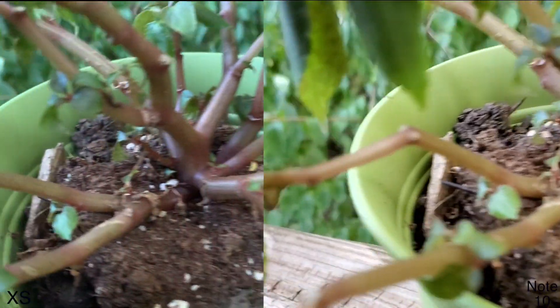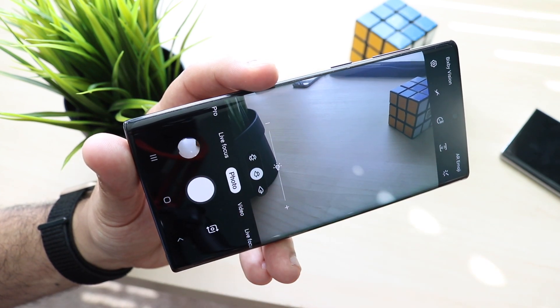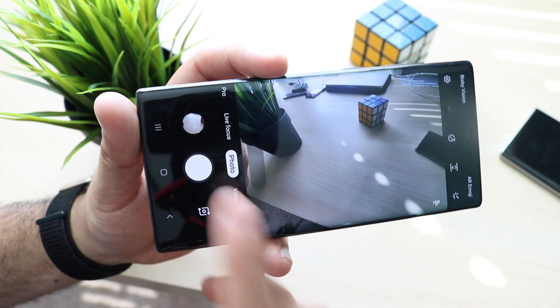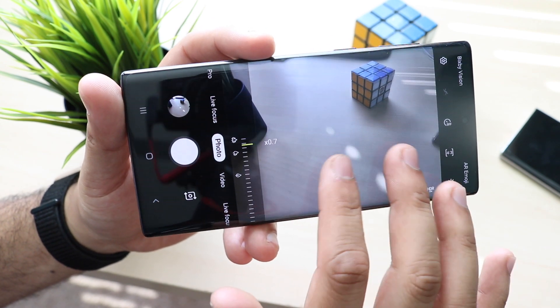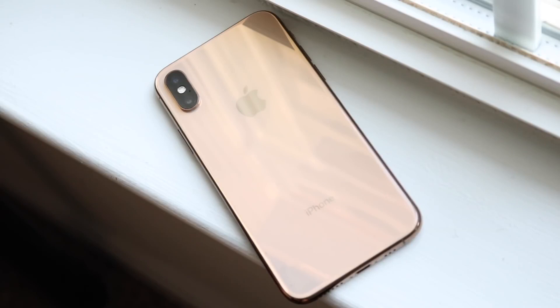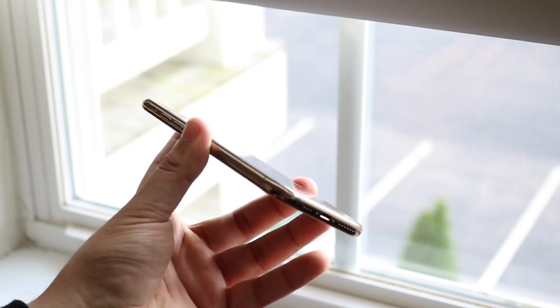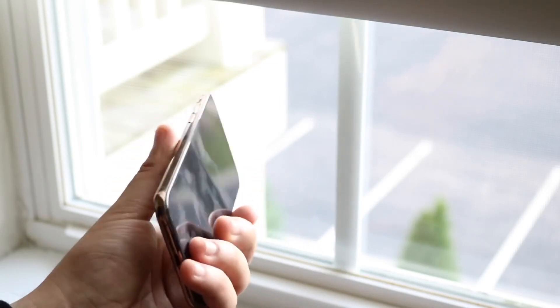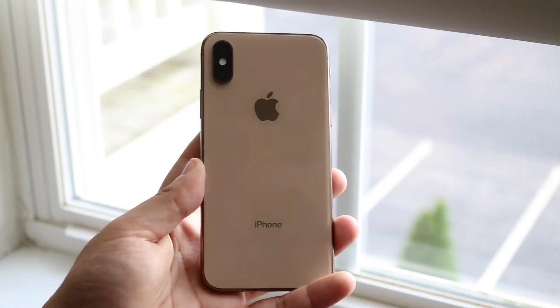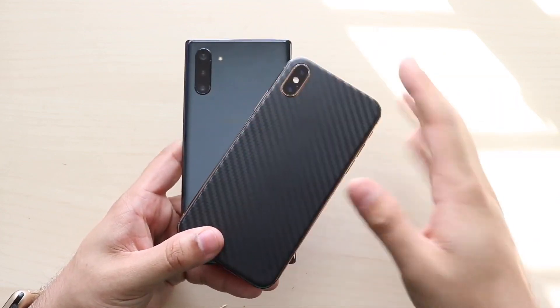Both cameras are very very good and they both have their strong suits. You might have assumed the Note 10 was the better one overall, but that's not really entirely the case. What I will say is that between iOS and Android, Android camera software has always been so much better in my opinion. Apple makes it so annoying to change even the most basic settings — to change the filming resolution you have to go to the Settings app, click on Camera, and change it there, not natively through the camera app. On Android you can do that natively. The Samsung Galaxy Note 10's camera app is so much better.